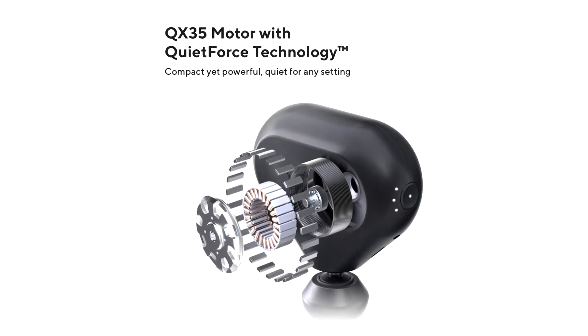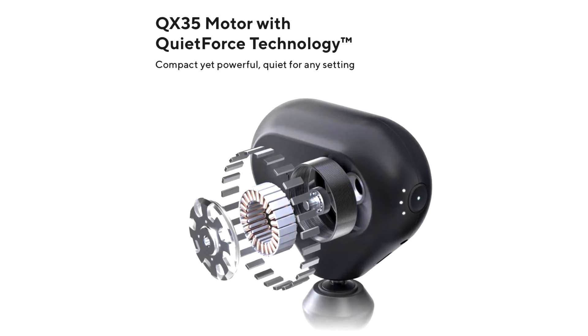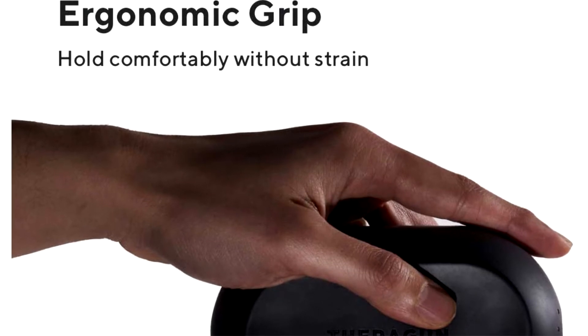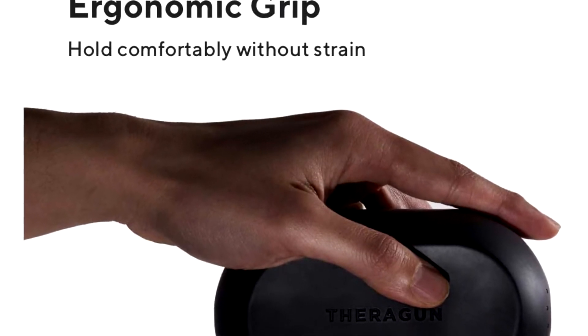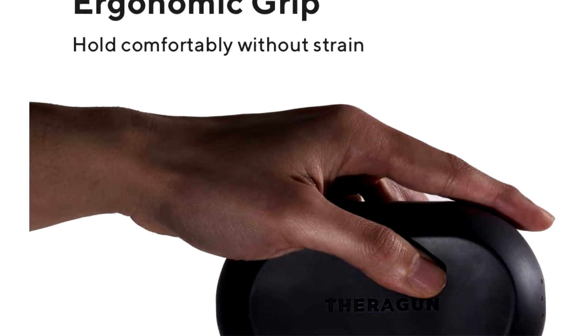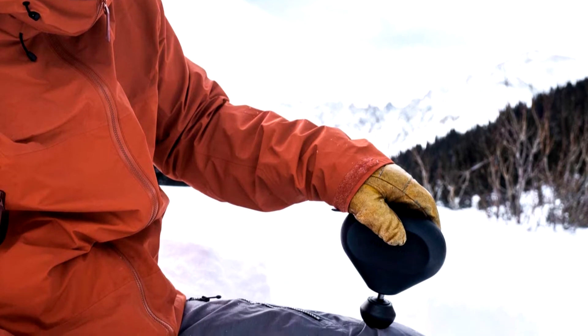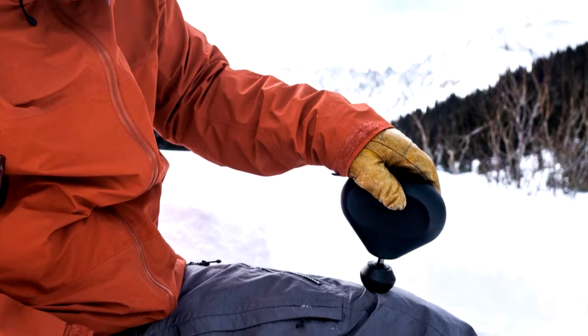The Theragun Mini has three speed settings, ranging from 1,750 rpm to 2,400 rpm, and the battery lasts for 150 minutes of continuous use. The major downside is that it only comes with one attachment — the standard ball head. You could purchase other Theragun attachments à la carte, because the Mini is compatible with all the same attachments that come with other models.